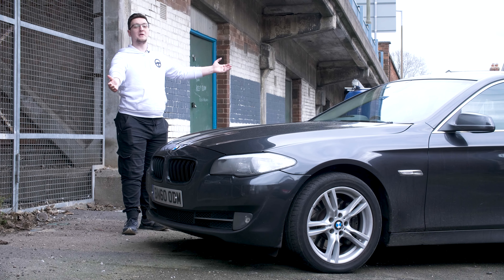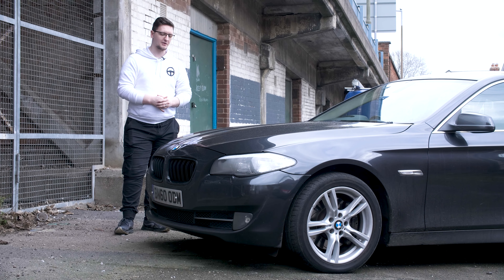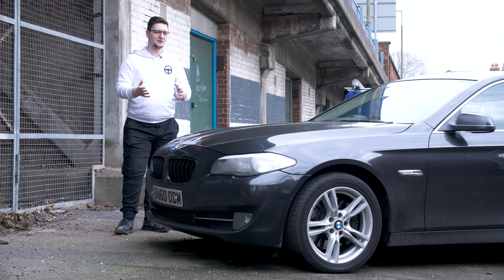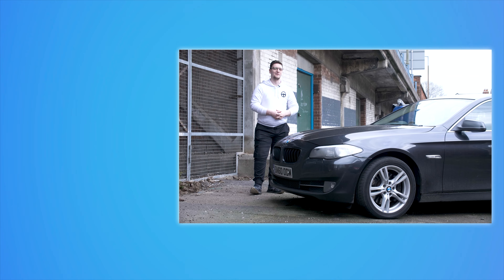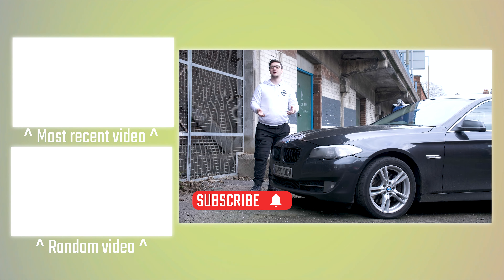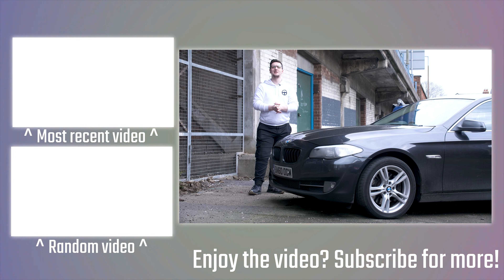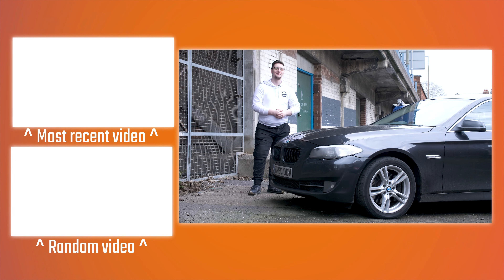That's what we've been up to with the Cat N car and hopefully some useful information on whether you should pick one up yourself. As always, the general consensus is: make sure you've got the paperwork and understand it's probably still going to be a bit of work. If you want to see more videos like this, hit the subscribe button and turn on the bell notification. Check out the end cards for more videos, and if you want to support the channel you can check out the hoodies or t-shirts — links in the description. Thanks for watching, hope you enjoyed it, and we'll see you on the next video.